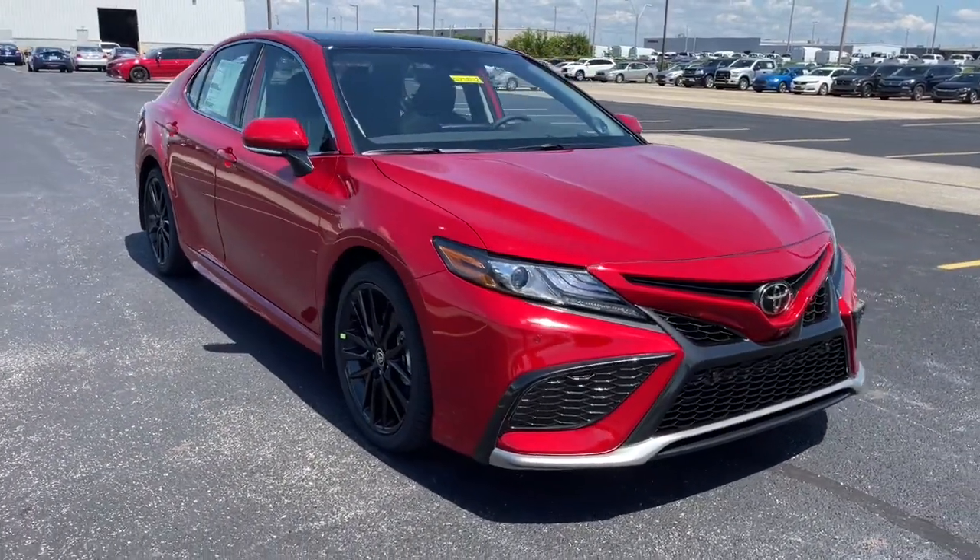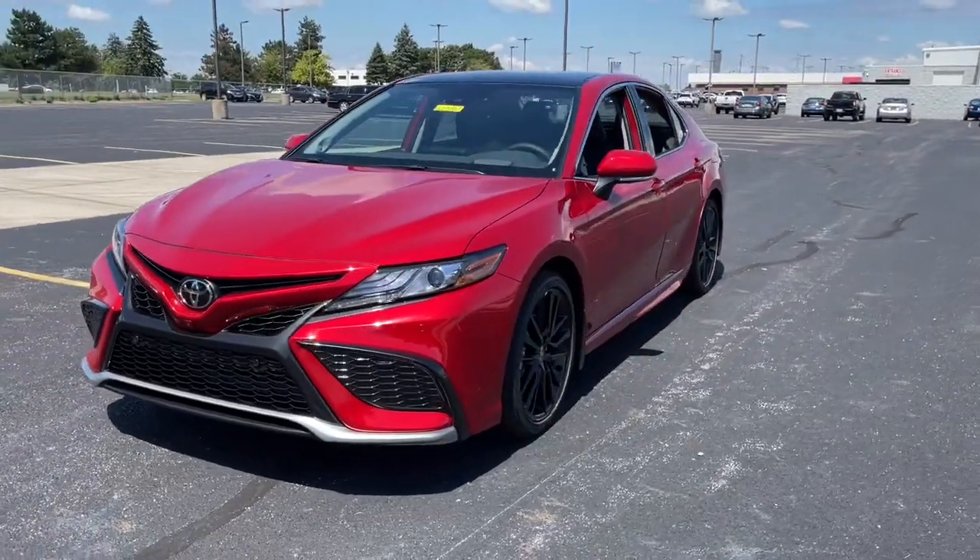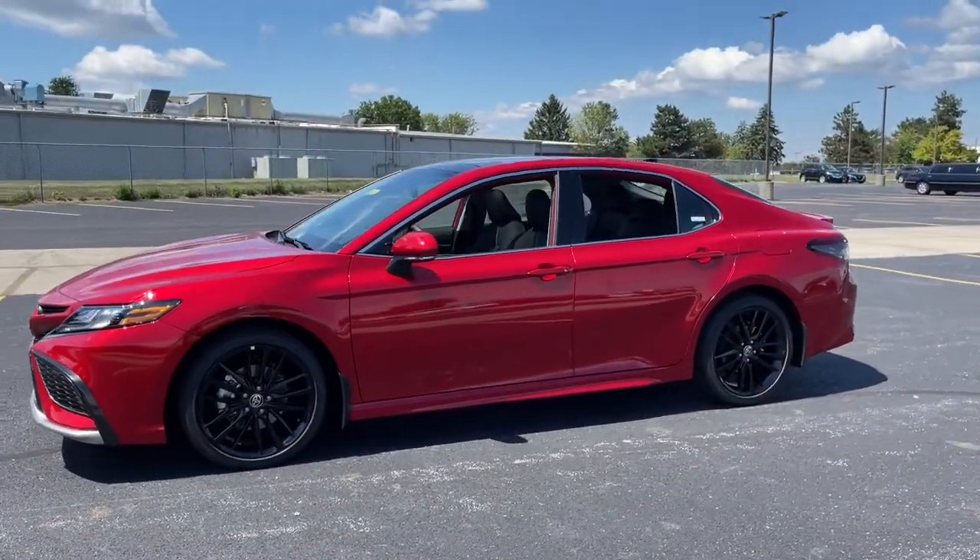You just found the 2023 Toyota Camry. At the end of the day, it should be about what your car can do for you, not the other way around.